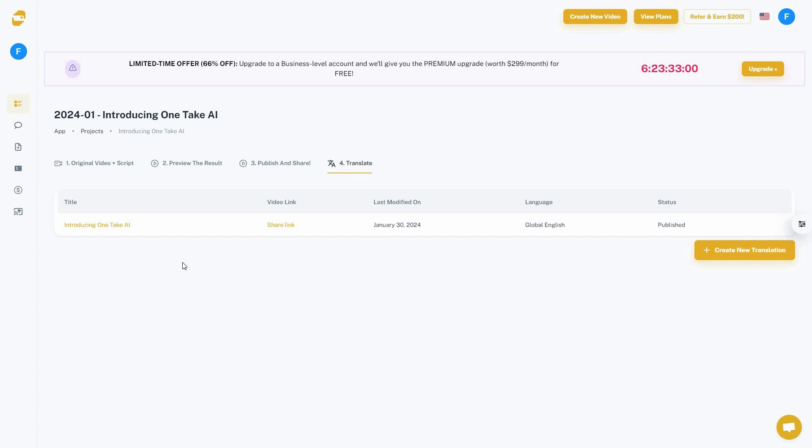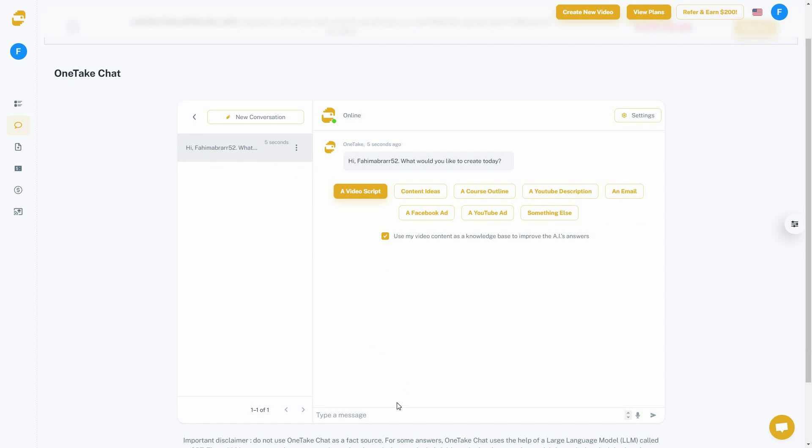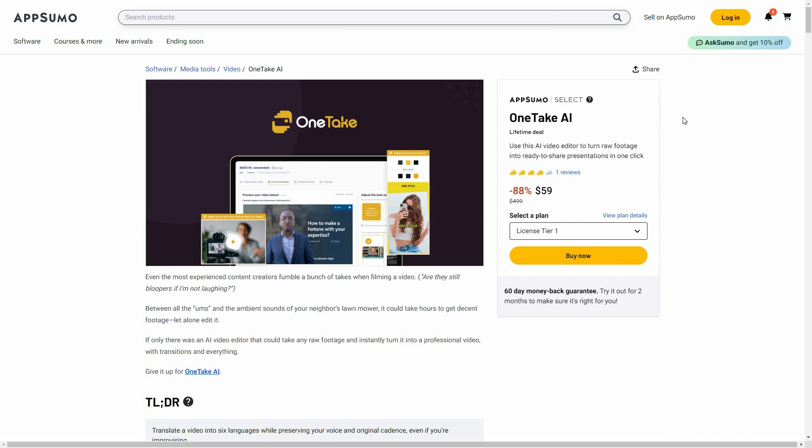OneTake also has an AI chatbot feature. To access it, go to the Chat section where you can create video scripts, content ideas, course outlines, and more. You can start a new conversation, type your message, or even send it using your voice.